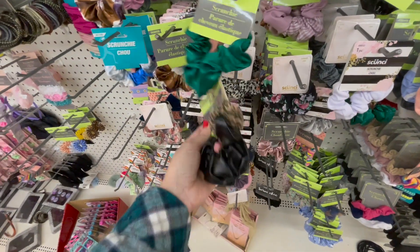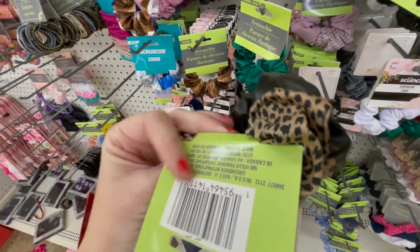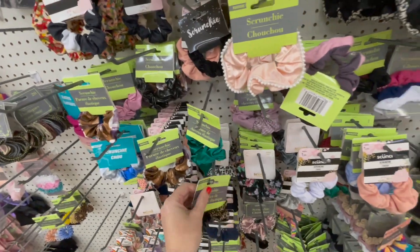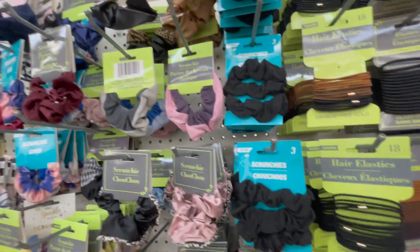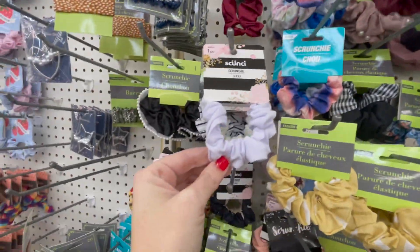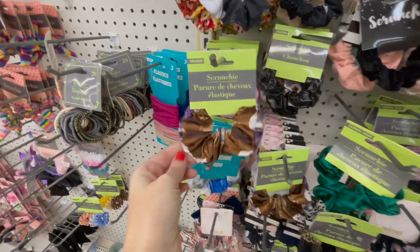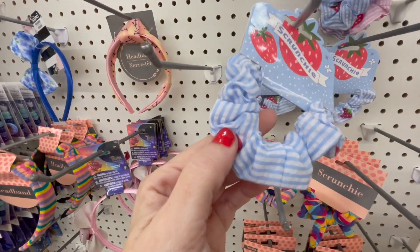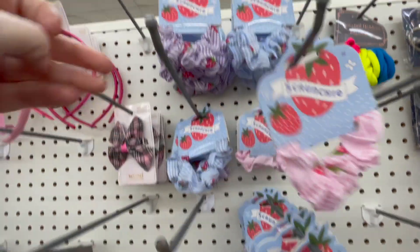This is cute — one side is like pleather, faux leather, and the other side is leopard print. They always have cute little things here — really cute stocking stuffers. Lots of scrunchies to choose from. Adorable, especially for the summertime. Little strawberries, and then they have a pink one and a purple one.